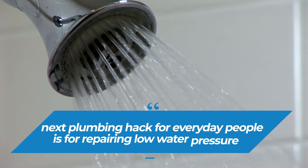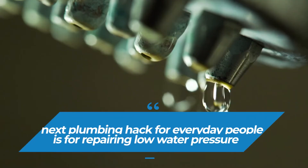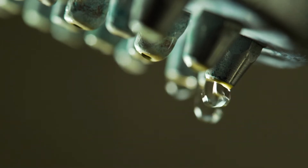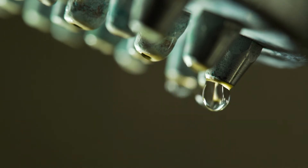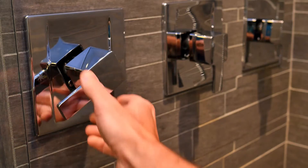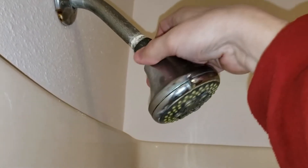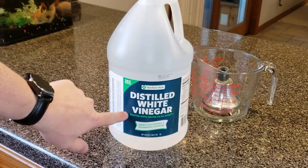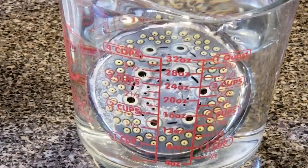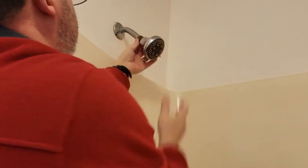On the topic of shower heads, the next plumbing hack is for repairing low water pressure. Showers show signs of clogging whenever the water pressure reduces unusually. The good thing is that fixing this problem isn't too hard and you can do it yourself. First, close the tap. Then, to get rid of the stains and clogs, carefully remove the shower head to find the spray plate and soak them in a solution of vinegar over the span of a few hours. Finally, reconstruct the parts of the shower back together and test to see whether the water pressure has been restored.